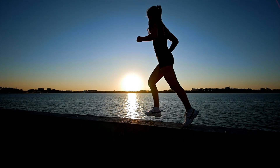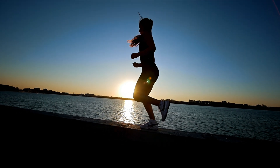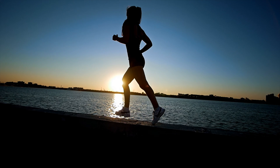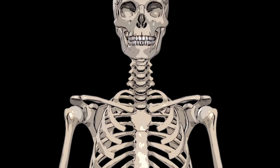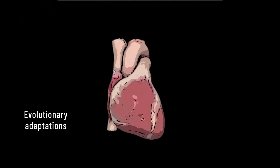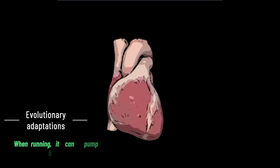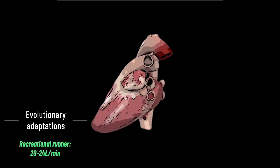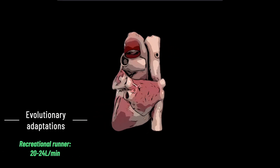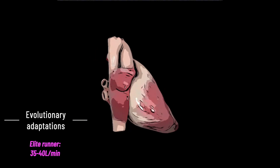We can also rotate our trunks as we pump our arms in a kind of countersynchrony with our legs, which helps to conserve energy. And then we have the nuchal ligament at the base of the skull, which helps keep our heads steady as we run. When it comes to our cardiovascular system, at rest the heart pumps about four to six litres of blood each minute, but during running it can pump as much as five times more. A typical runner's heart pumps 20 to 24 litres a minute, and an elite runner's can reach an impressive 35 litres a minute.